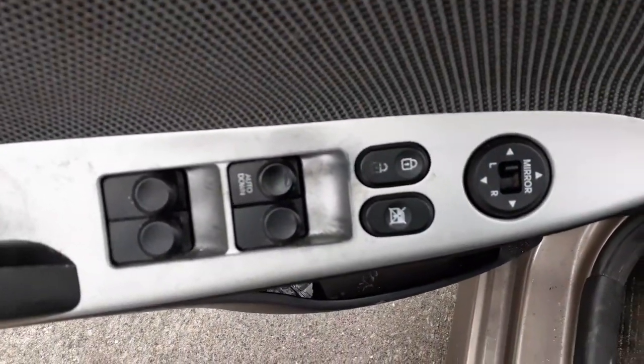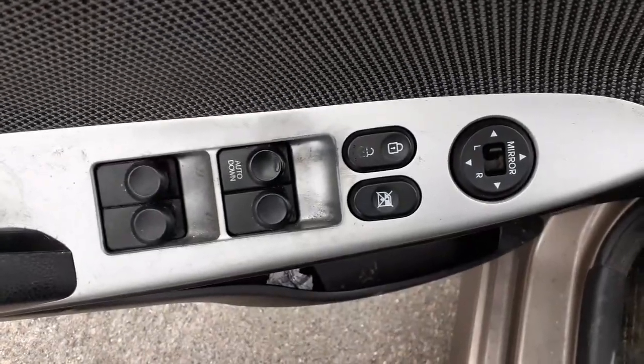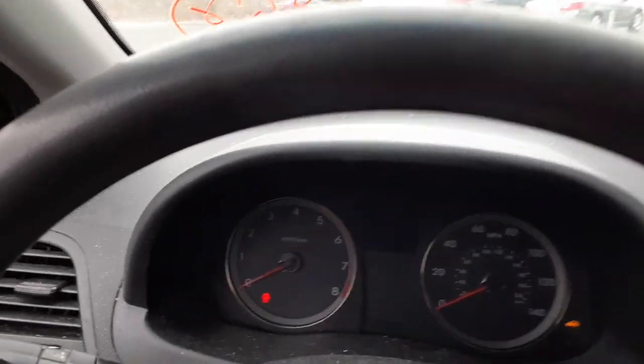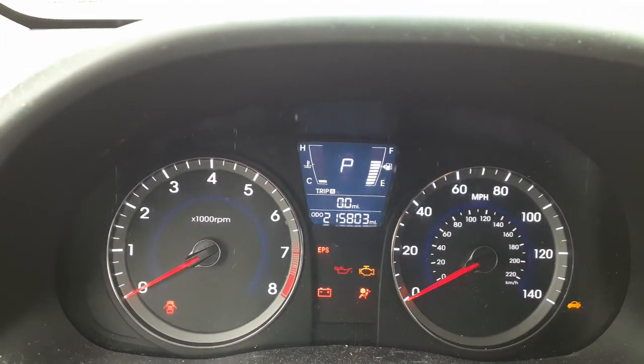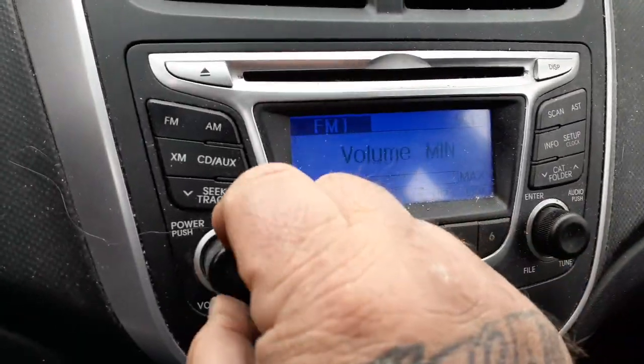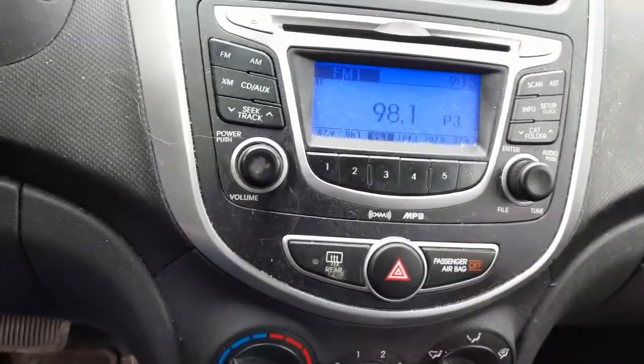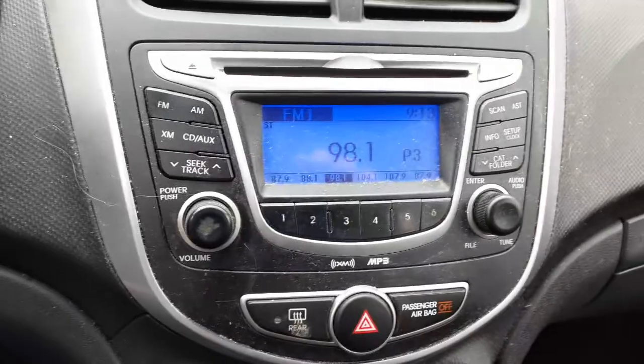Let's go to the inside of the vehicle. Seats are no good. You got power window switches, power locks, window locks, power mirror. Here's your mileage: 215,803. You got trip gauges, automatic transmission. Here's your radio — as you can hear it's playing.